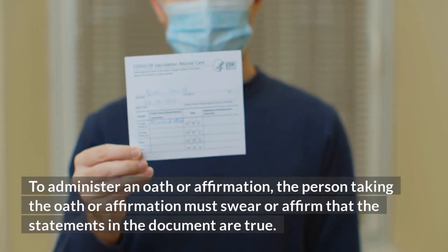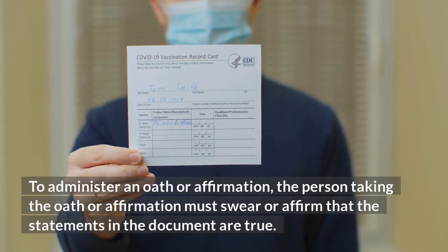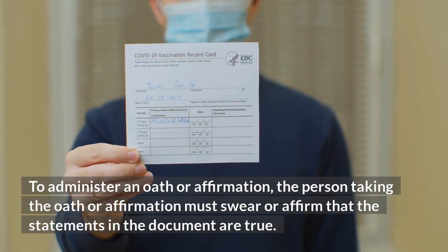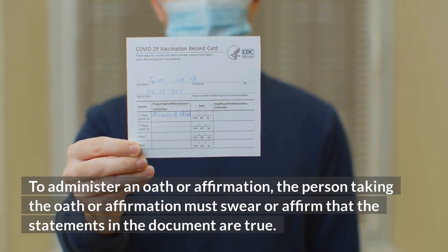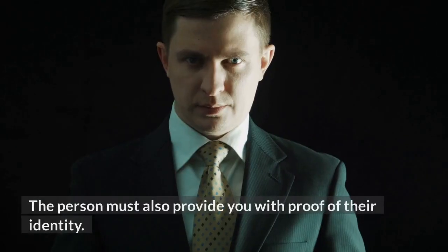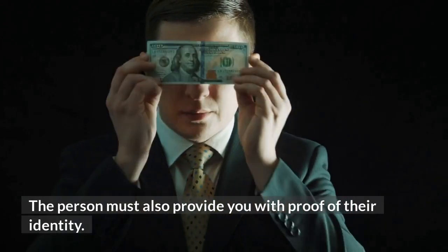To administer an oath or affirmation, the person taking the oath or affirmation must swear or affirm that the statements in the document are true. The person must also provide you with proof of their identity.